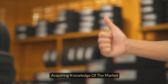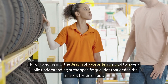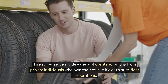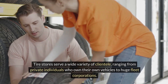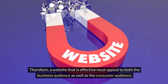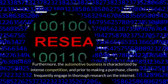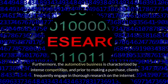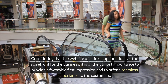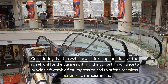Acquiring knowledge of the market: prior to going into the design of a website, it is vital to have a solid understanding of the specific qualities that define the market for tire shops. Tire stores serve a wide variety of clientele, ranging from private individuals who own their own vehicles to large fleet corporations. Therefore, a website that is effective must appeal to both the business audience as well as the consumer audience. The automotive business is characterized by intense competition, and prior to making a purchase, clients frequently engage in thorough research on the internet. The website of a tire shop functions as the storefront for the business, making it of the utmost importance to provide a favorable first impression and a seamless customer experience.